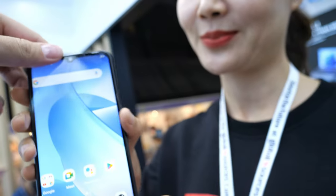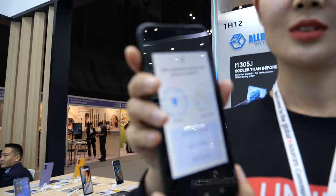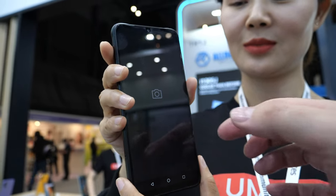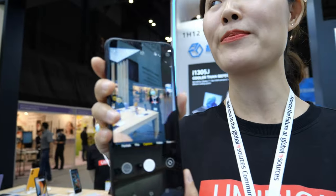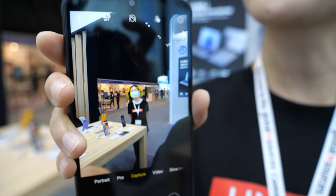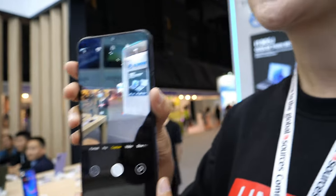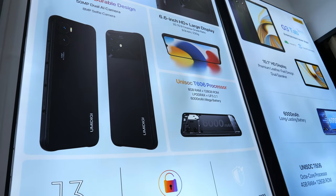Let's go to the camera — it has a good 50 megapixel camera. And we use the Unisoc T606, which is a powerful Chinese ARM CPU with LTE support.